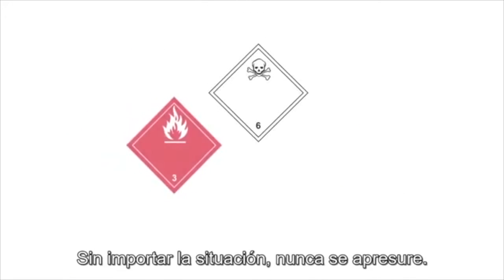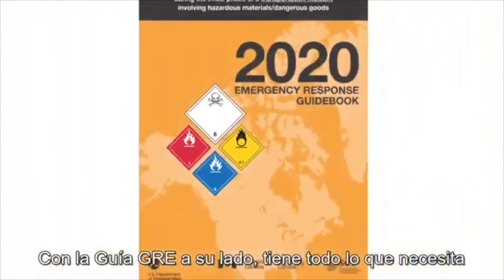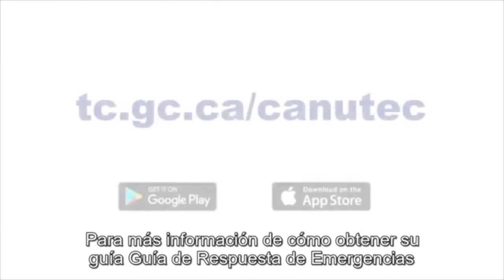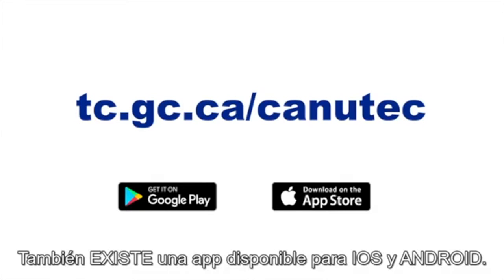No matter the situation, never rush in. As a first responder, safety is your primary goal. With the ERG by your side, you have everything you need to quickly make the right decisions to protect both yourself and the public. For more information on how to get your copy of the Emergency Response Guidebook, visit Transport Canada's website today at tc.gc.ca/ERG. A mobile app is also available for Apple and Android devices.